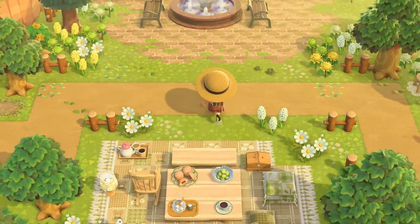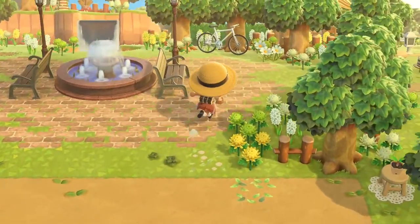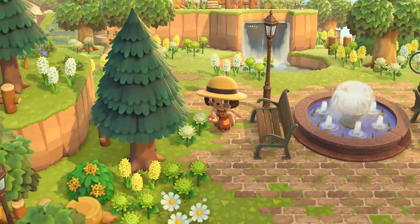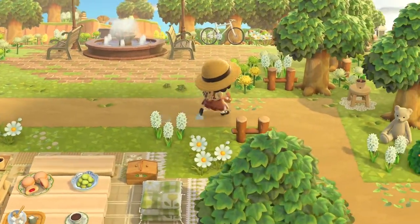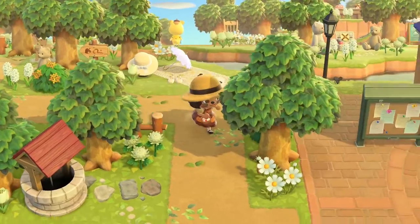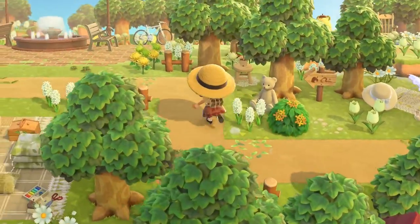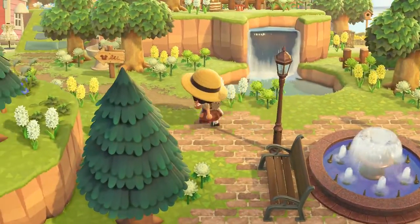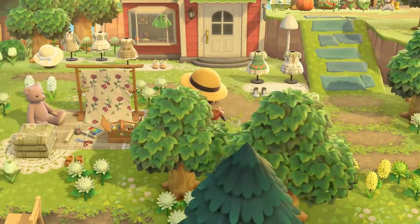And this little picnic area — this is like a park with a fountain. And there's a little sign. And here's Able Sisters.